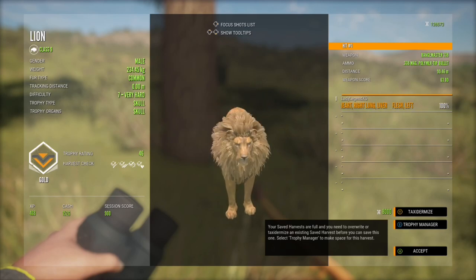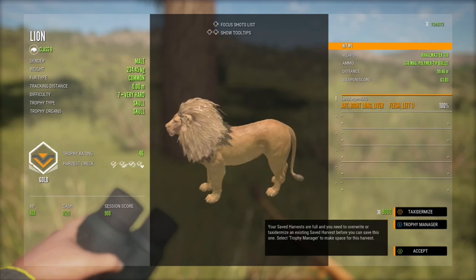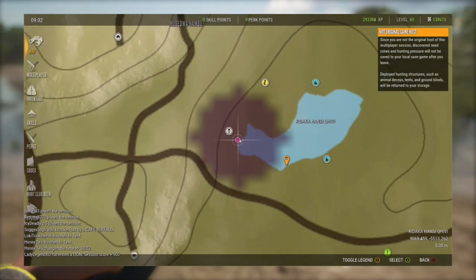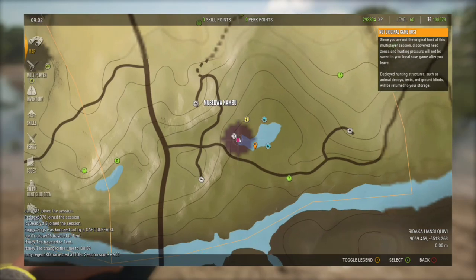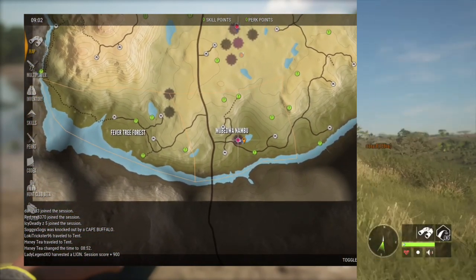That is a gold 46 — the trophy score. This lion weighs 234.45 kilograms, and that's an awesome start. We'll take it — a gold lion! This is the lake I'm talking about, one of my favorite spots for lions. Usually I find three drink zones on that lake.